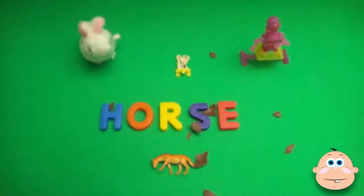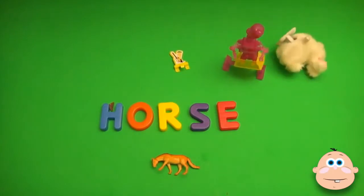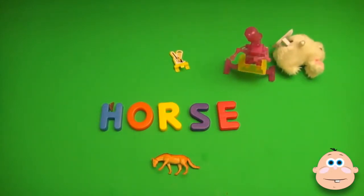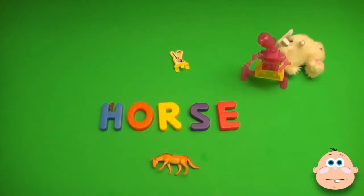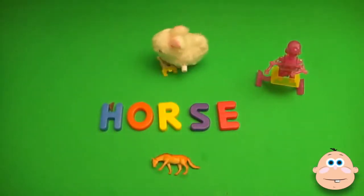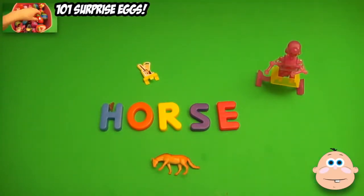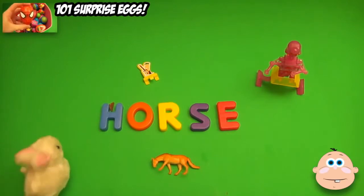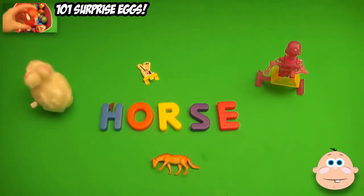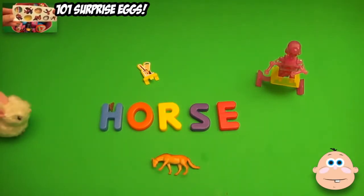And now, a spelling celebration. Thanks for cracking us up!